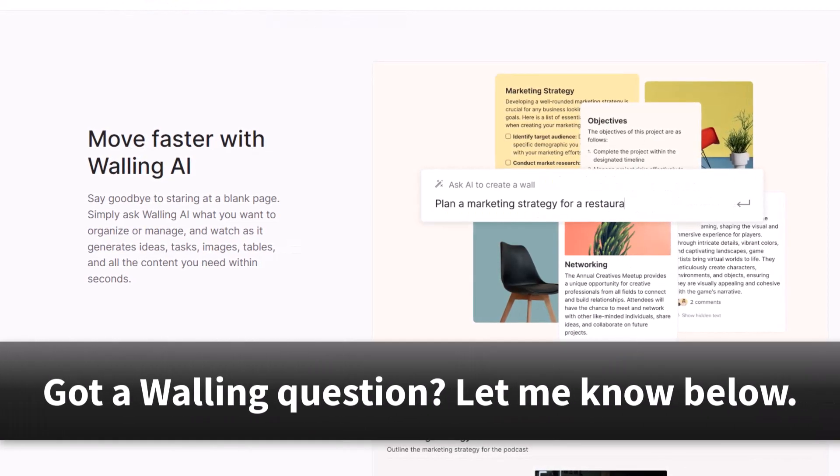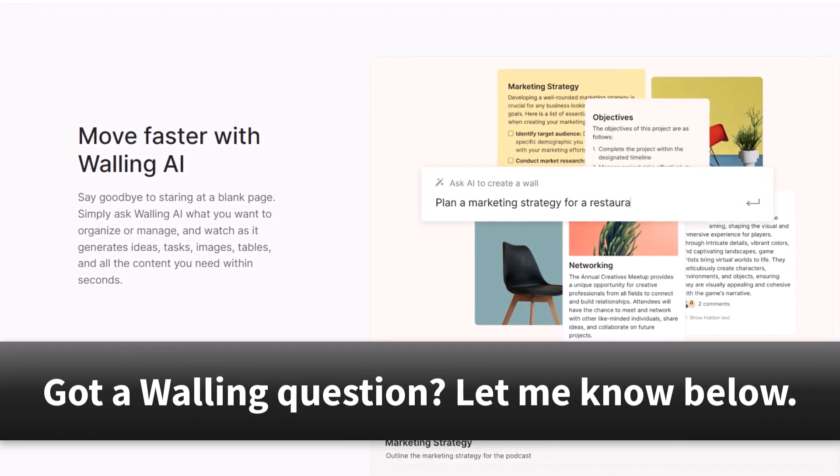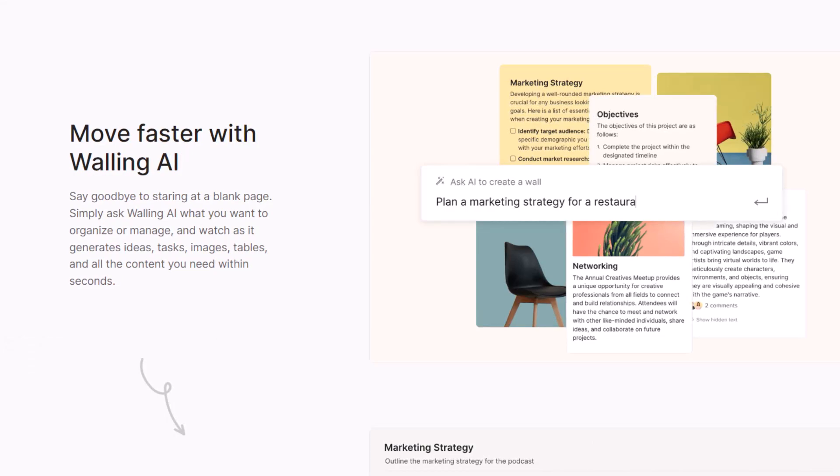If you have further questions about Walling, be sure to let me know in the comments down below. Thank you so much for watching. And remember, being productive does not need to be difficult. In fact, it's very simple.